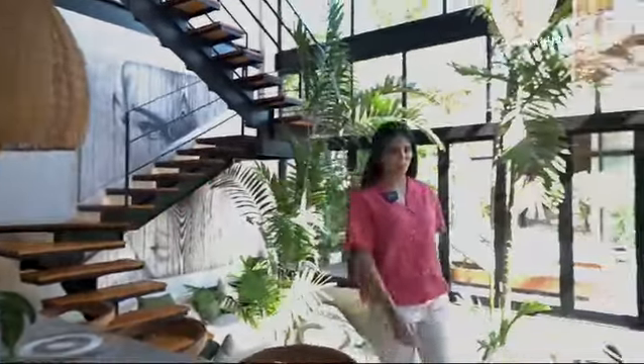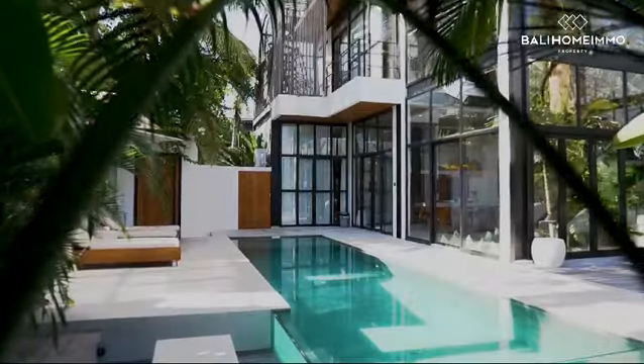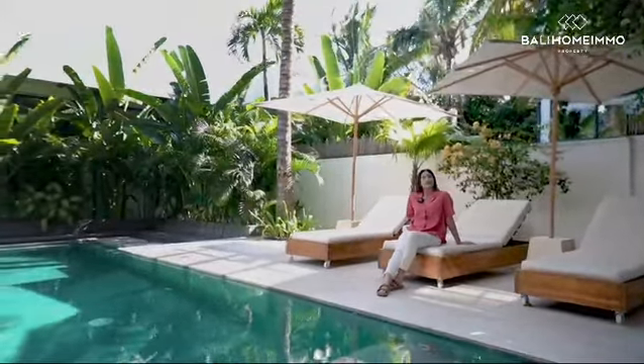We're going to go outside and enjoy the pool. You can cool off over here during the hot summer's day in Bali and enjoy the sunbeds, just lay here comfortably enjoying the holidays.